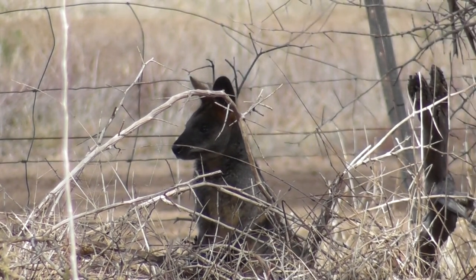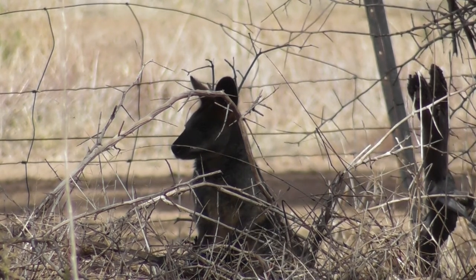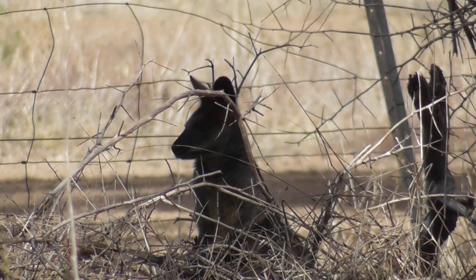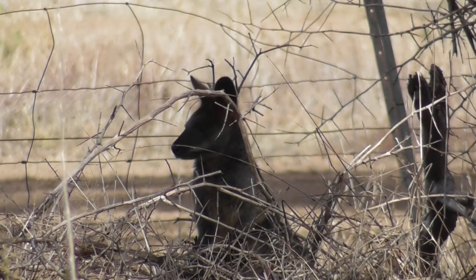That little wallaby must be the one that comes into our place and eats all our plants — all my favourite plants — all my sandalwoods and my quondongs and things that I was trying to get established.